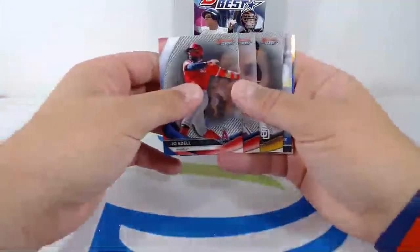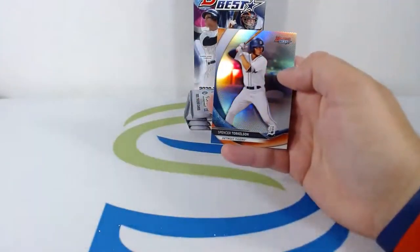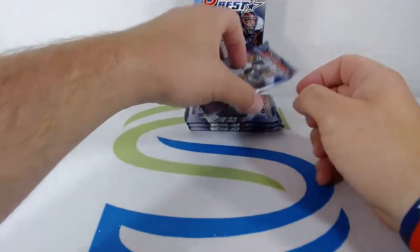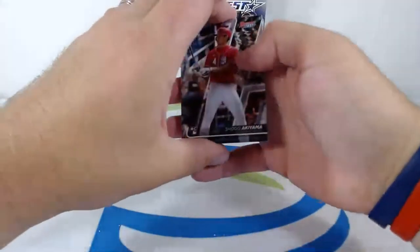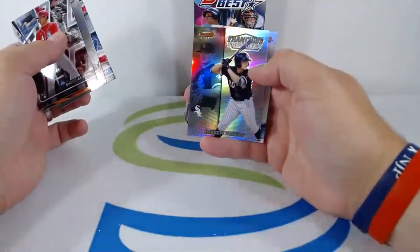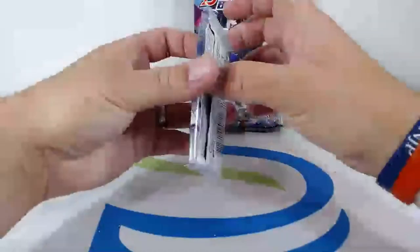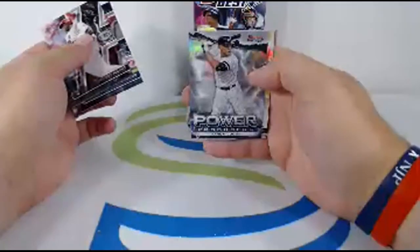Joe Adell, Christian Pacheco, McKenzie Gore Cracked Ice, Gavin Lux rookie, and a refractor of Spencer Torkelson — the number one pick in the draft for the Tigers. Nice hit. Shogo Akiyama, Joey Bart, Dustin May, Franchise Favorites Andrew Vaughn, and a Wander Franco. Wander Franco — can't wait to see that kid play. Wonder where they're going to put him — short, second, who knows. Aristides Aquino, Max Scherzer, Power Producers Aaron Judge to the Yanks.